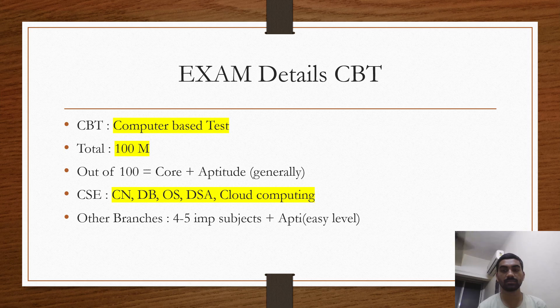I've received a lot of queries about exam details and the CBT — what is this computer-based test, how many marks, etc. Everything is written in the notification but people don't read it thoroughly. The test will be of 100 marks. It's not even mentioned how many questions or marks per question, but BEL papers usually consist of core knowledge plus aptitude, so you can expect that.